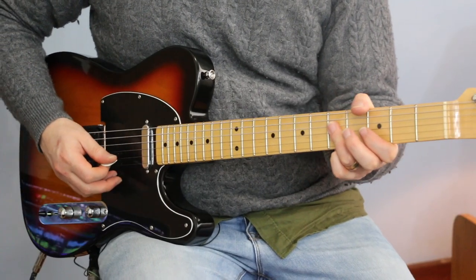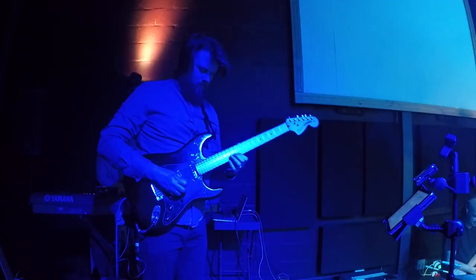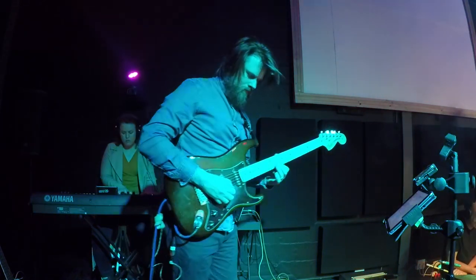You also need to know as many different voicings or versions of each one of these chords as possible, because lead guitar playing is not just about scales — it's about playing over chords, playing over changes. So he asked how he should go about learning these different chord shapes, and I said the CAGED system is a great system to learn your major and minor chord shapes.